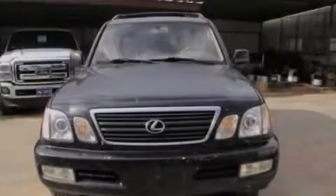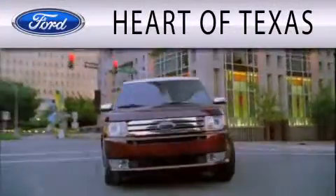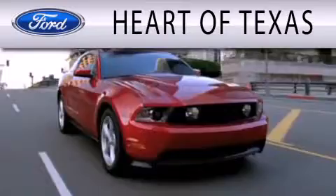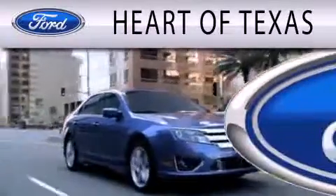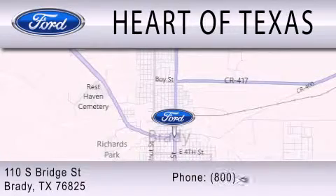We invite you to contact us today to learn more about this vehicle. Heart of Texas is dedicated to doing everything possible to ensure that the experience you have selecting your next vehicle is as pleasant as possible. We are located at 110 South Bridge St. in Brady.